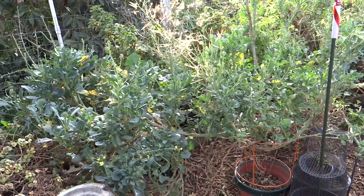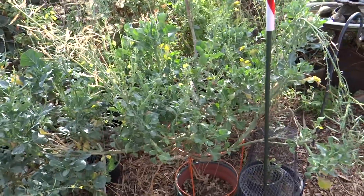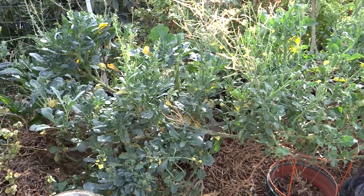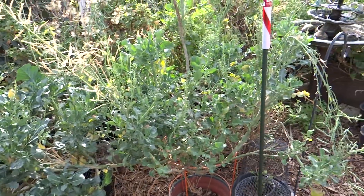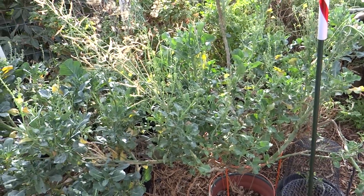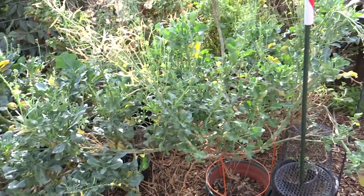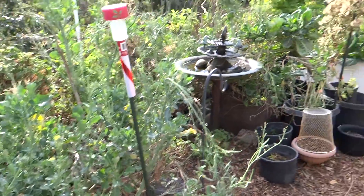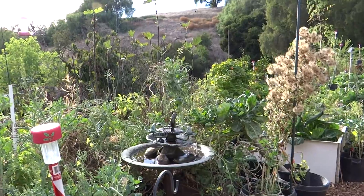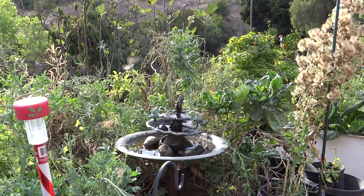Anytime you want to collect seeds, just make sure that in the same family there's nothing else flowering at the same time so they don't cross-pollinate. A lot of people have told me they bought seeds and it didn't grow true — well, they won't if they cross-pollinated with something close in the same family. I'm going to make something with broccoli tonight. I love my sprouting broccoli. Have fun and don't forget to eat what you grow. Bye-bye.